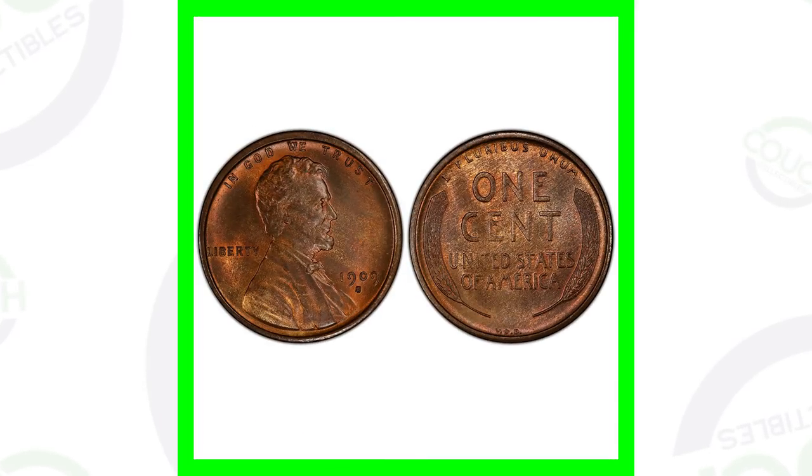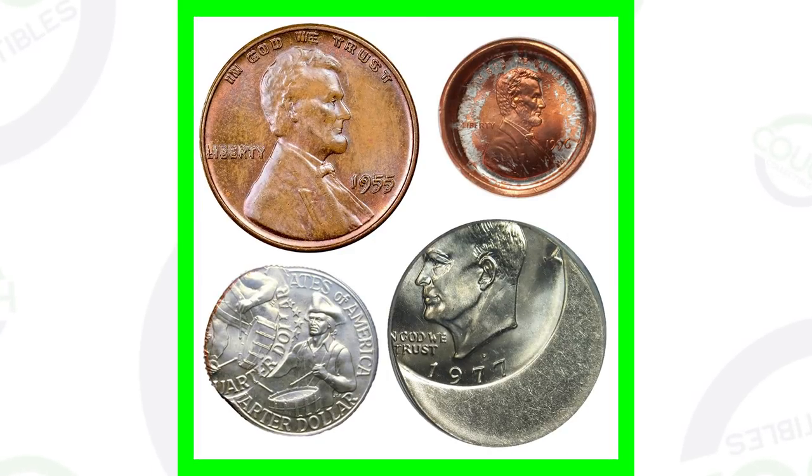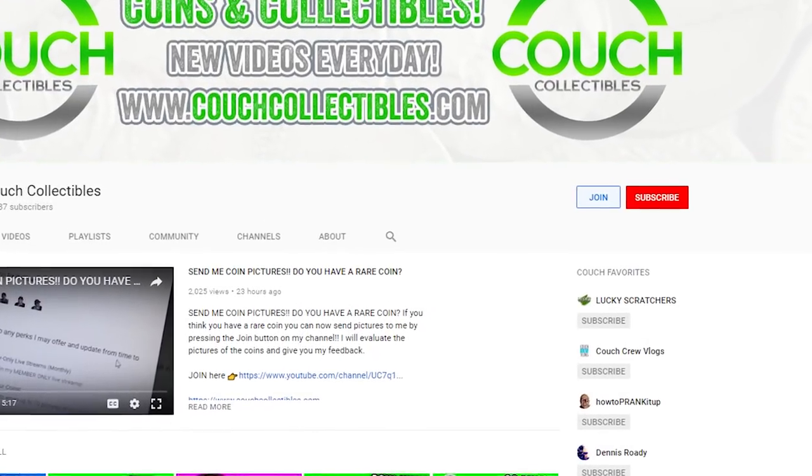When you're coin roll hunting, you're looking for silver coins, low vintage coins, coins they didn't produce a lot of, and error coins — anything that could be of value. That's what you're searching for when you're coin roll hunting.